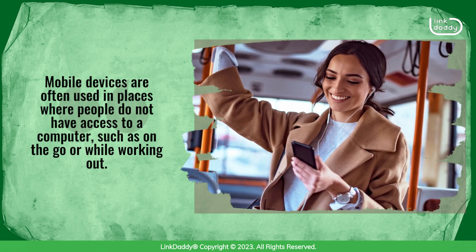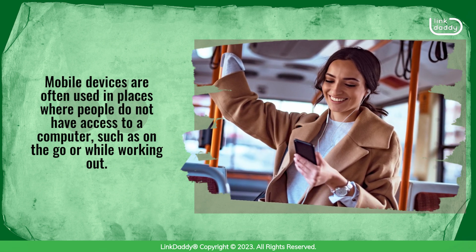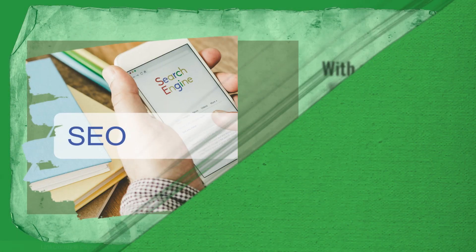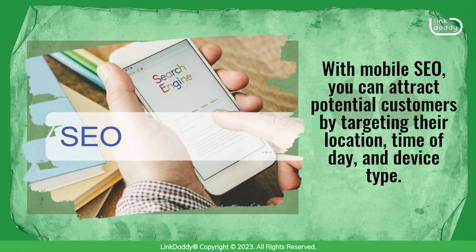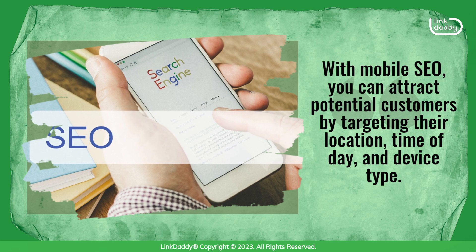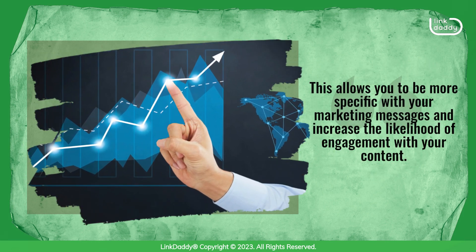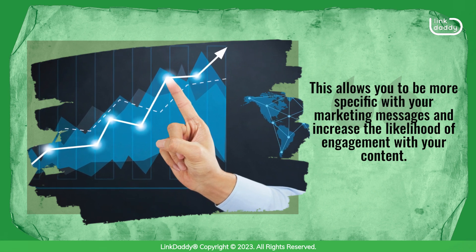Mobile devices are often used in places where people do not have access to a computer, such as on the go or while working out. With mobile SEO, you can attract potential customers by targeting their location, time of day, and device type. This allows you to be more specific with your marketing messages and increase the likelihood of engagement with your content.